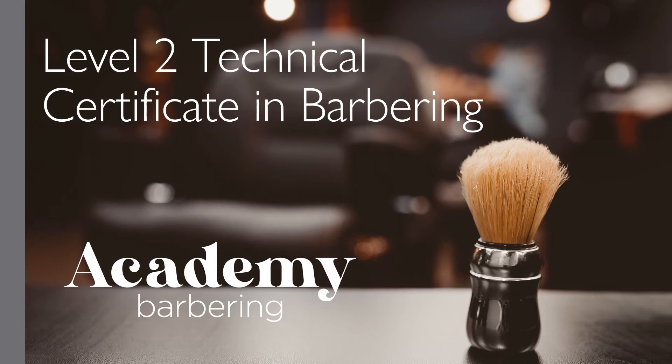Welcome to the Academy of Hair and Beauty at West Suffolk College. My name is Ryan Halfway and I am the Course Director for the Level 2 Technical Certificate in Barbering. The Level 2 Technical Certificate in Barbering is a great starting point for anyone wanting to pursue a career within our industry.